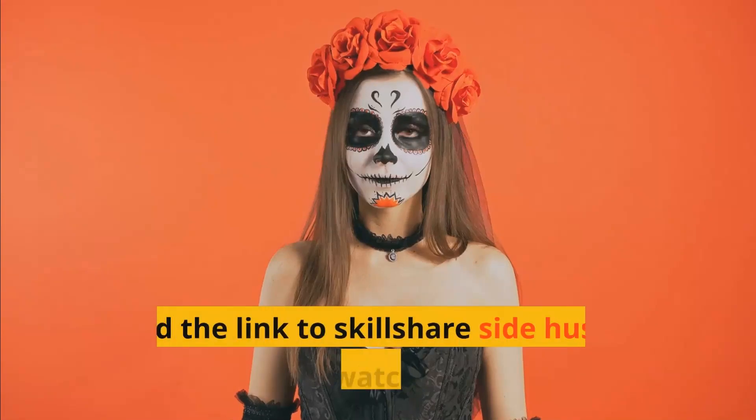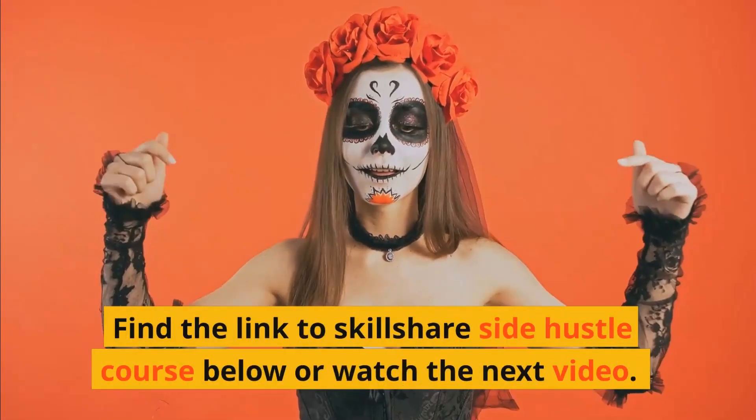Thank you for watching. Find the link to the Skillshare Side Hustle course below, or watch the next video.